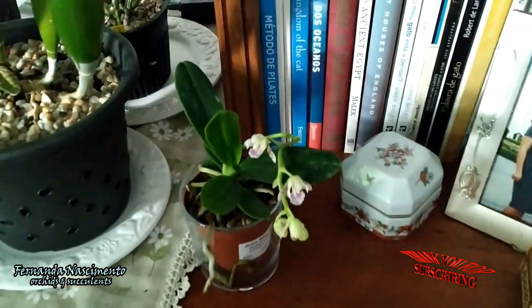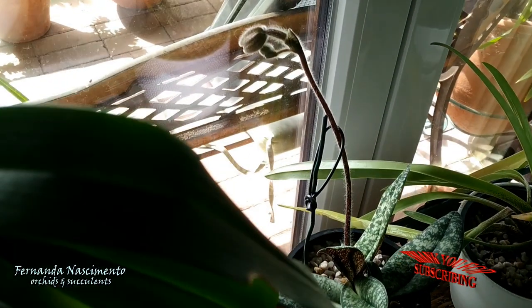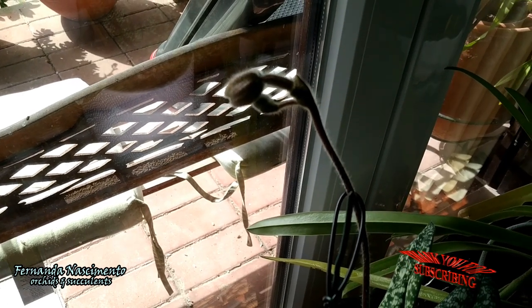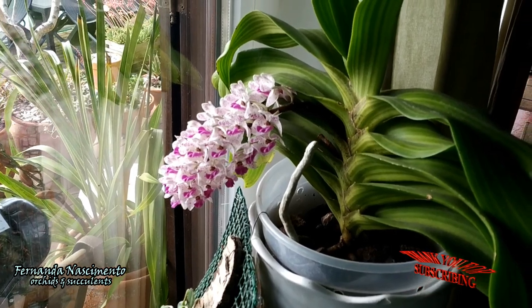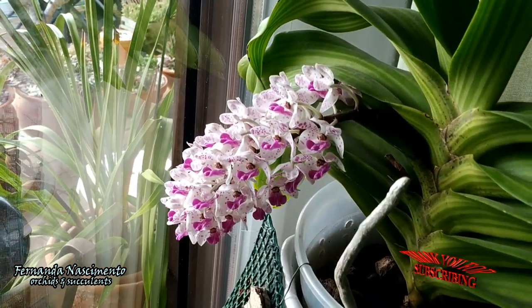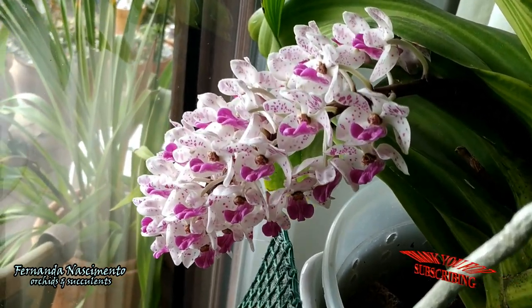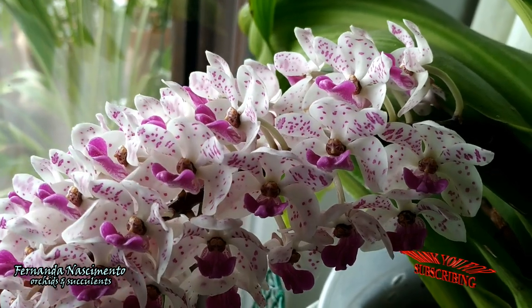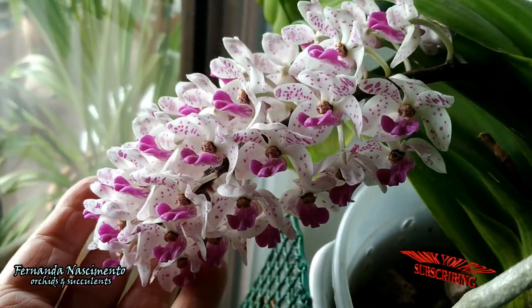Over this side, let's take a look at my Paphiopedilum delenati — the spike is growing and we can already see two buds forming. The Rhynchostylis gigantea is still in bloom; the blooms are still casting their perfume, which is not as intense as it used to be. The flowers are still quite nice and absolutely long-lasting, as this started late January.